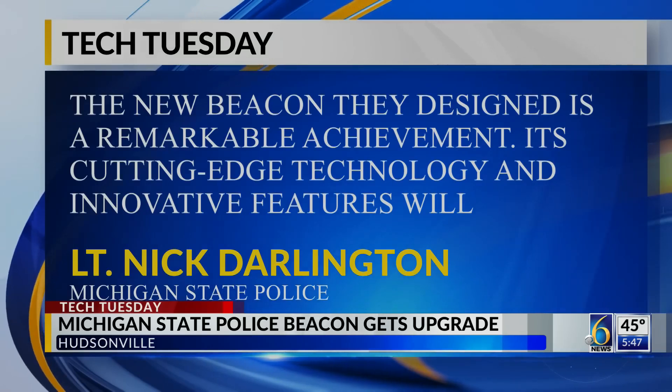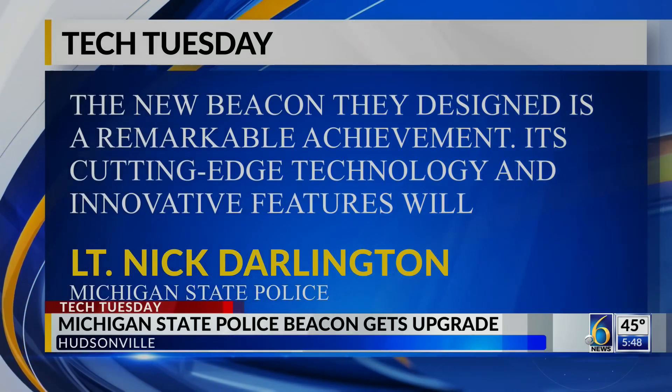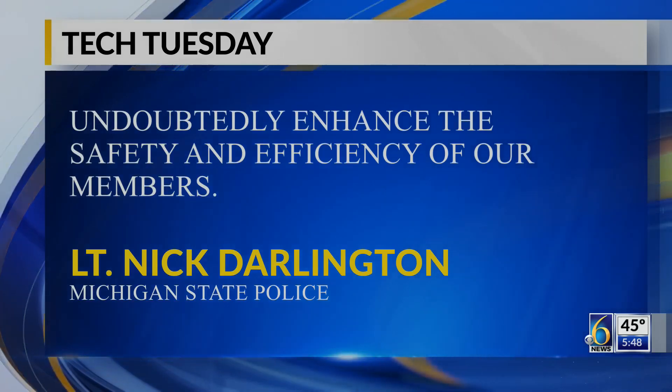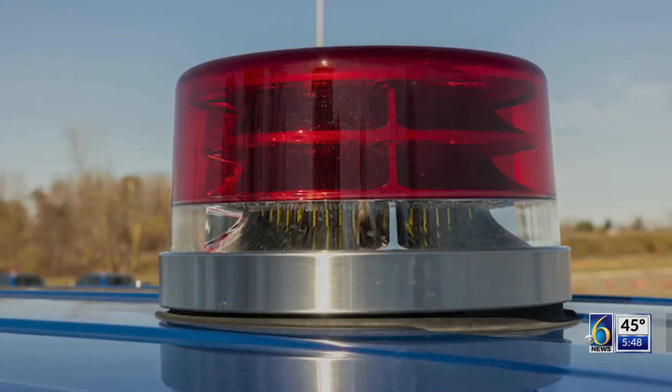MSP Lieutenant Nick Darlington says the new beacon they designed is a remarkable achievement, as cutting-edge technology and innovative features will undoubtedly enhance the safety and efficiency of our members. "It's been great to work all of the product together into a nice package that really turns out really cool on the vehicles as they come out now." A lot of this new technology is the first of its kind, all done while making sure they kept the iconic shape.